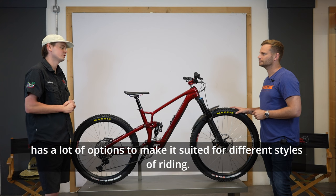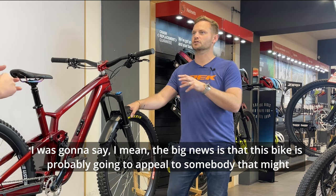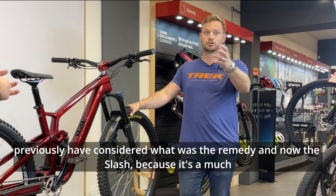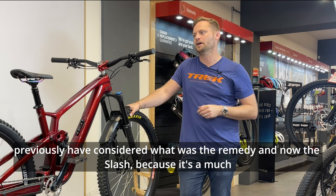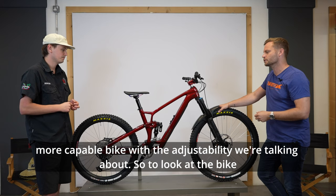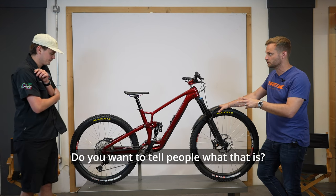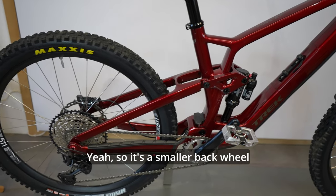This new one has a lot of options to make it suited for different styles of riding. The big news is that this bike is probably going to appeal to somebody who might previously have considered the Remedy, and now the Slash, because it's a much more capable bike with that adjustability. Looking at the bike straight away, people may have noticed a pretty radical change.